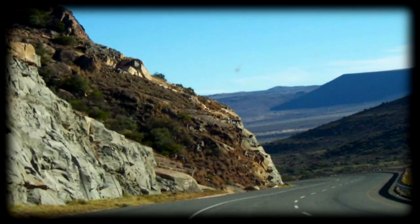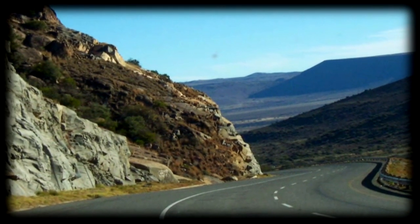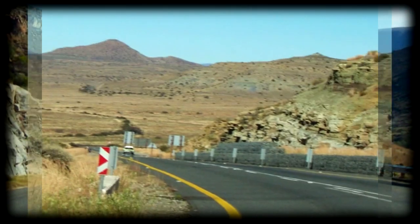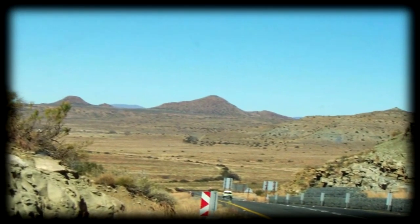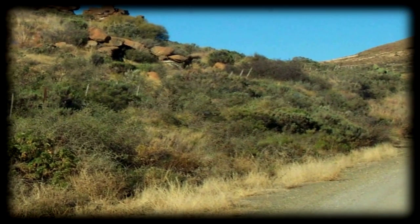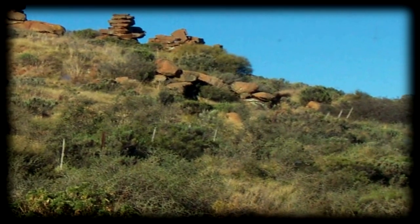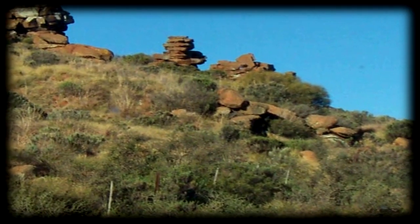The scenery on the main highway was stunning and got more and more desolate and rocky. A small gravel road led from the main highway to New Bethsaida, and the scenery was even more stunning with unusual rock formations.